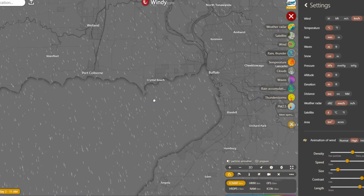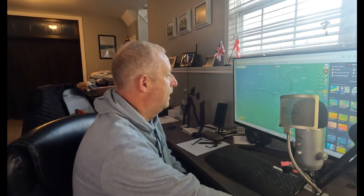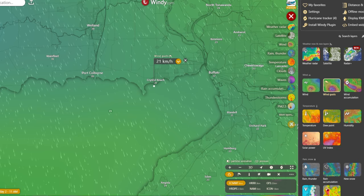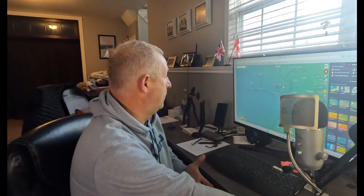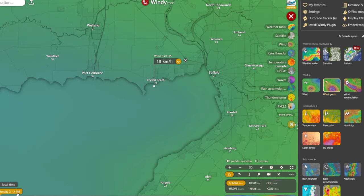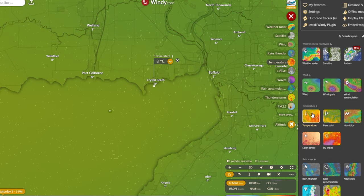So this is Port Colborne right here and this is Crystal Beach — I'm going to be launching from Crystal Beach. Going straight to wind gusts: I'll put a pin in the area I am. Wind gusts right now are looking at 21 kilometers an hour in the Crystal Beach area. If I fast forward a couple of hours, the winds are actually dropping to about 18 kilometers an hour by 2 PM. The temperature is currently 8 degrees Celsius, which is approximately 46 degrees Fahrenheit — so it is pretty chilly.